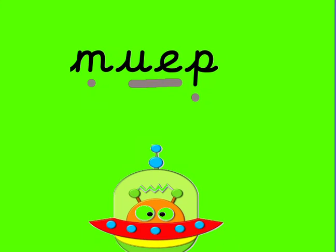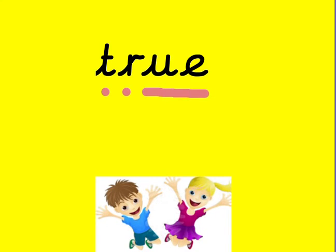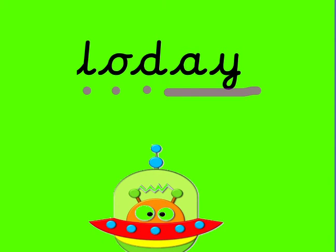We'll see you next time. How did you get on? Are you ready to find out?